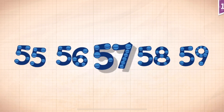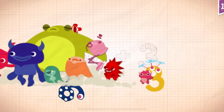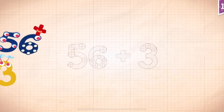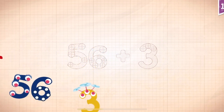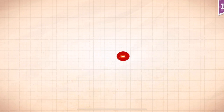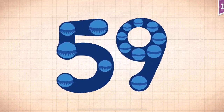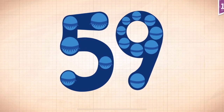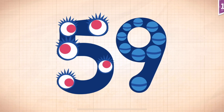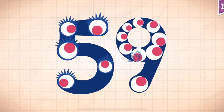56, 57, 58, 59. 56 plus 3 equals 59. Touch the monster's eyes to wake it up. 10, 20, 30, 40, 50, 52, 53, 55, 56, 57, 58, 59.